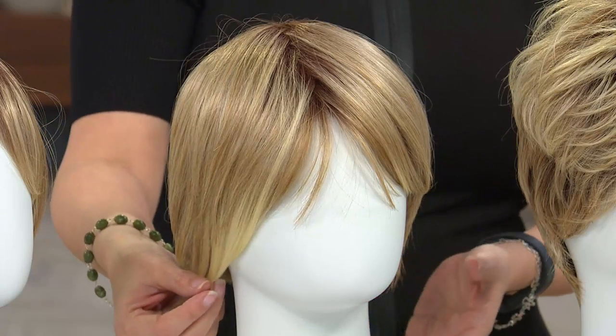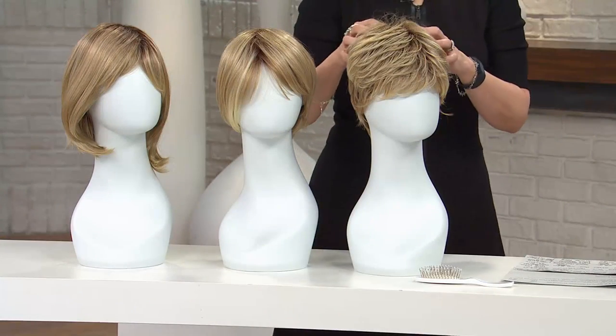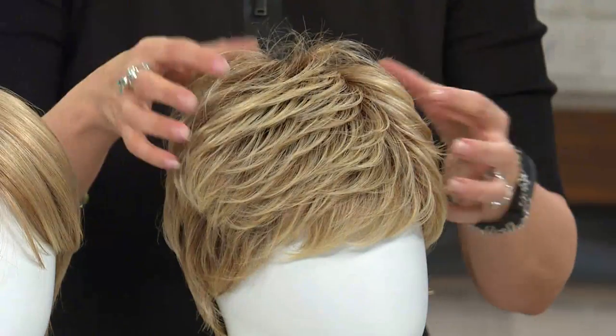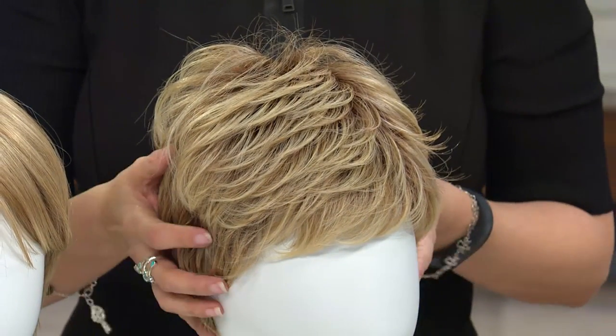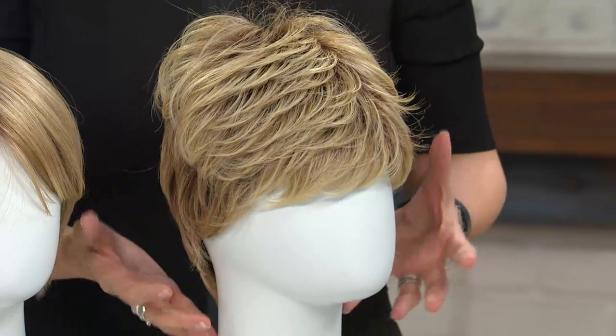This, by the way, is that golden blonde again. And then we have our textured cut, which is like our boy cut. Look at how fun this is. For those of you who have ever wanted to go down to short hair without the commitment and half the fear of the regrowth —